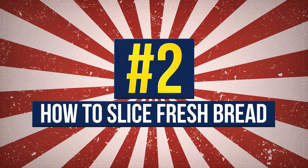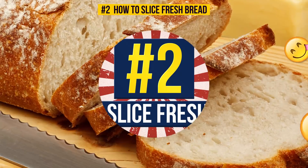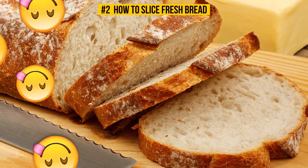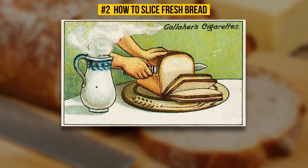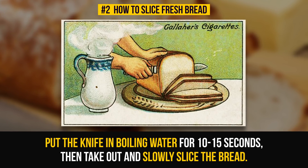Number 2: How To Slice Fresh Bread. We all love fresh bread — it smells like heaven and tastes like perfection, but it is almost impossible to slice. There is a way out: put the knife in boiling water for 10 to 15 seconds, then take it out and slowly slice the bread.